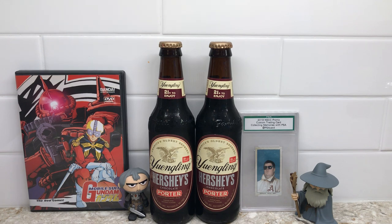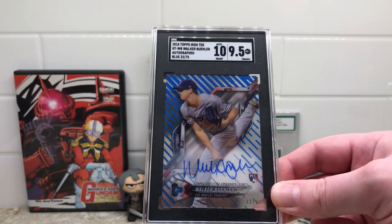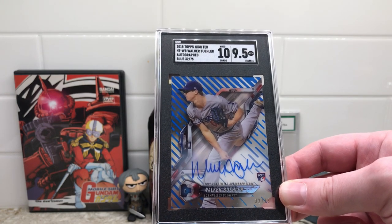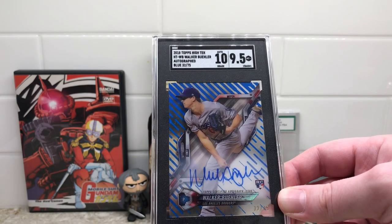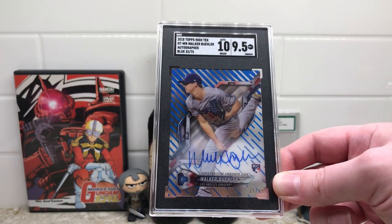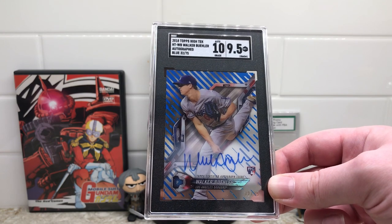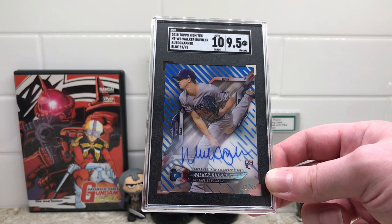Let's start with the first card. This is from 2018 Topps High Tech. This is an autographed blue numbered out of 75 — the rookie of Walker Buehler. It really pops with the blue on the black and the tux, and it came back a 9.5 Mint Plus with a 10 auto grade. Got this one from Bob Barf at the Philly show all the way back in 2018. Nice to get it in the SGC tux for the collection.